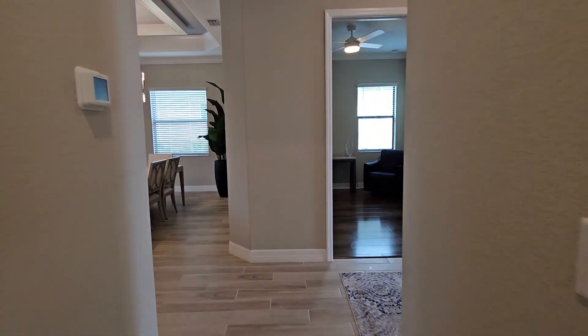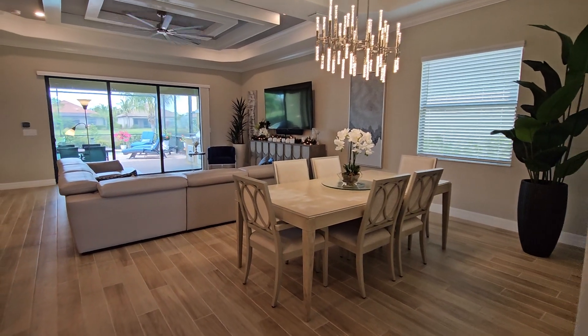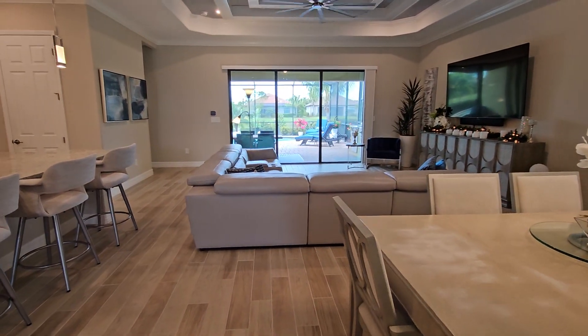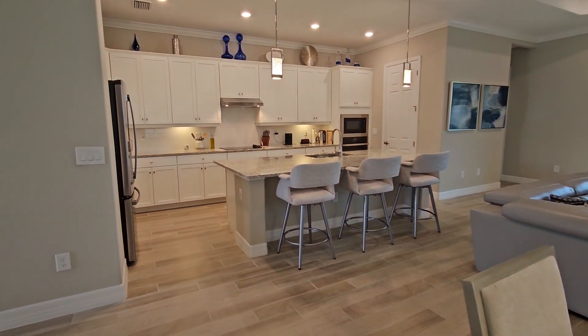Something to keep in mind as you're looking through this video — this home is being sold turnkey, so you're getting everything here. All the furniture, the forks, spoons, knives, linens — everything that you see comes with it. The only thing you need to bring is a toothbrush and a smile.